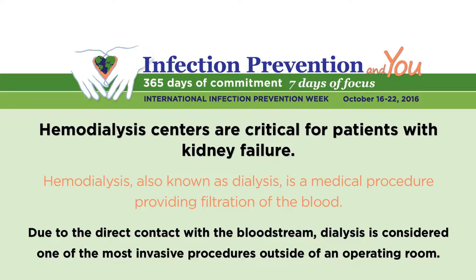Before we get started, I wanted to provide some background on hemodialysis and hemodialysis centers. Hemodialysis centers are really critical for patients with kidney failure. Patients who need hemodialysis treatment usually go in about three times a week for four hours at a time to have the procedure. Hemodialysis, also known as dialysis, is a medical procedure that provides filtration of the blood. Due to the direct contact with the bloodstream, dialysis is considered one of the most invasive procedures outside of an operating room.